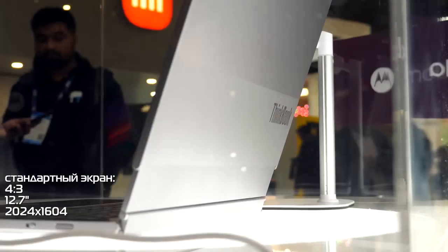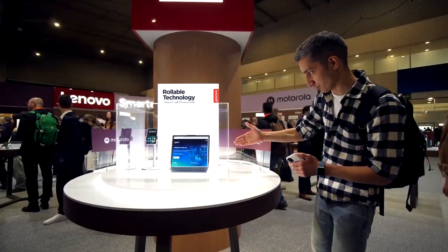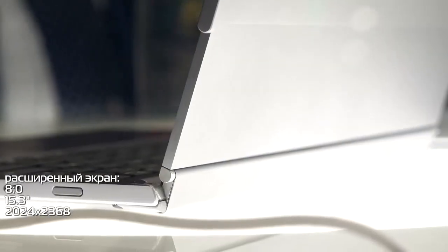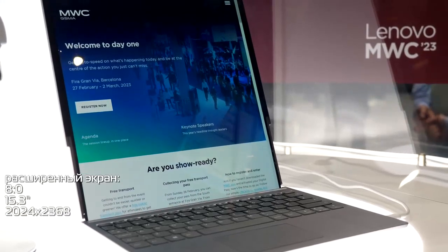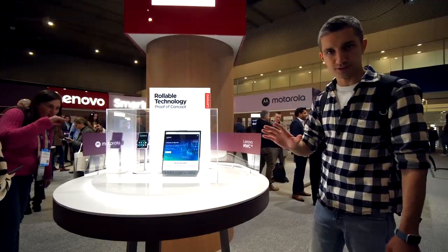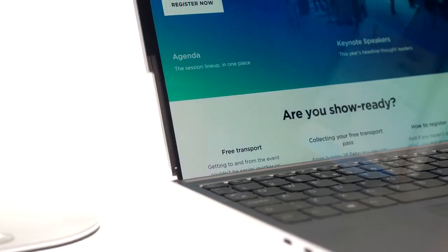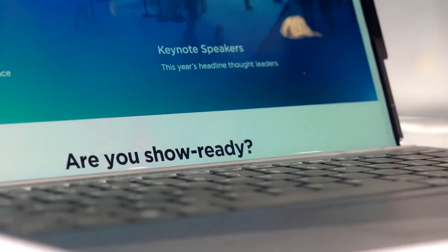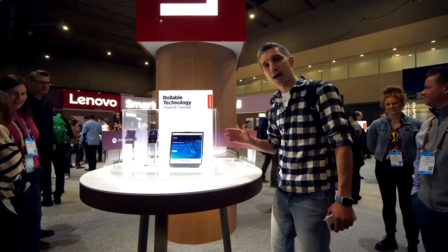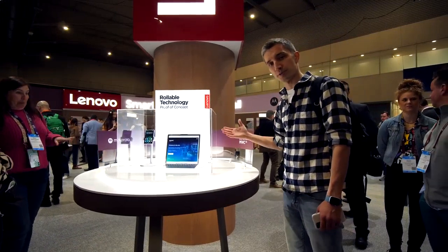In the closed state, the laptop's diagonal is 12.7 inches, the aspect ratio is 4:3, and the resolution is 2024 by 1604 pixels. But when it extends forward — which is happening right now, pretty fast — the diagonal becomes 15.3 inches, the aspect ratio is 8:9, and the resolution is 2024 by 2368 pixels. There are two main questions: first, why is it necessary, and second, how reliable is it? The screen is sharp. It was made together with some Japanese partners.